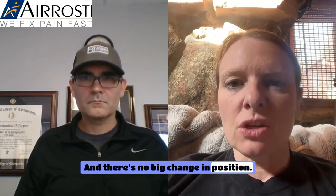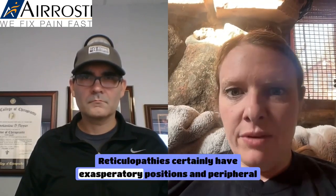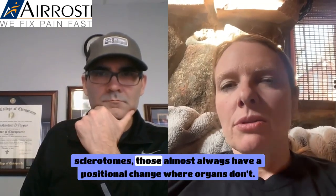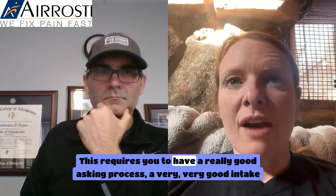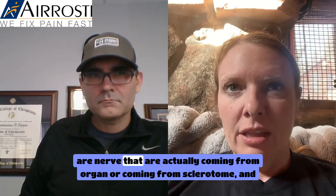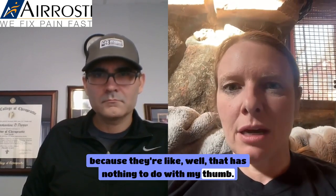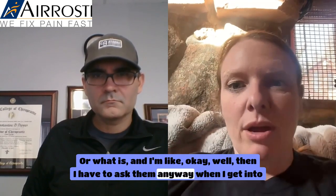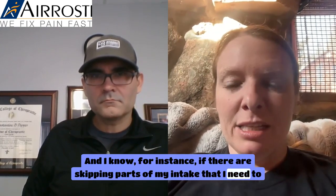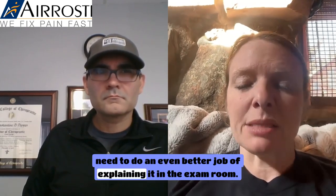There's no major change in position for visceral referral, unlike sclerotome and radiculopathy referrals which almost always have a positional change that either exacerbates or relieves symptoms. This requires a very thorough intake exam. A lot of patients come to me with referrals they think are nerve-based that are actually coming from an organ or sclerotome, and they'll skip parts of my intake because they think it's irrelevant. That tells me I need to do an even better exam in the room.